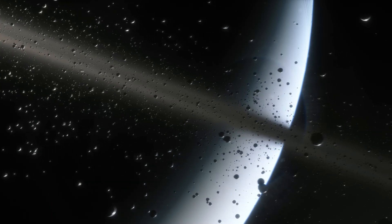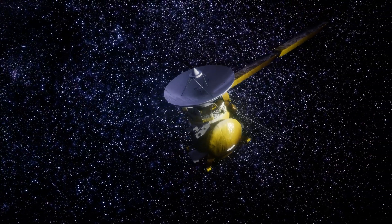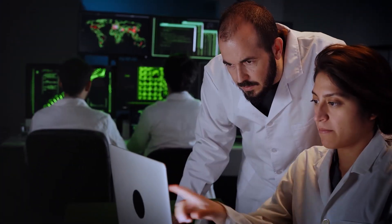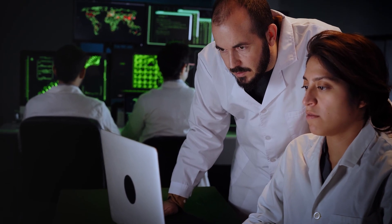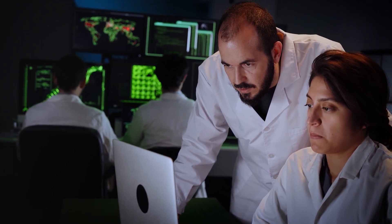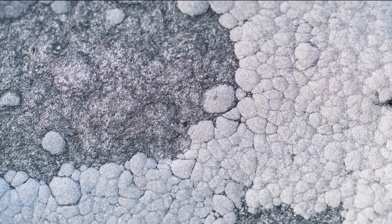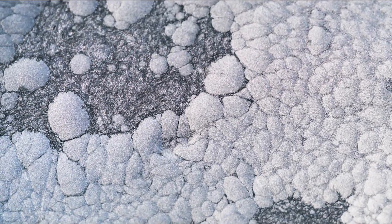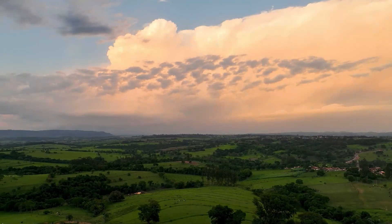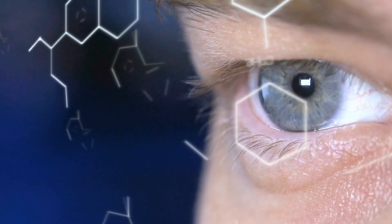During its extended exploration of the ringed world from 2004 to 2017, Cassini passed through the plume and the E-ring numerous times, encountering particles originating from Enceladus' interior. By meticulously studying and analyzing the data collected by Cassini, scientists gained insights into the extraordinary chemistry occurring beneath the moon's deceptively serene white exterior. The ice grains from Enceladus' interior were found to contain a diverse array of minerals and organic compounds, with a particular highlight being the presence of substances forming the foundation for amino acids, which constitute the fundamental building blocks of life as we understand it.